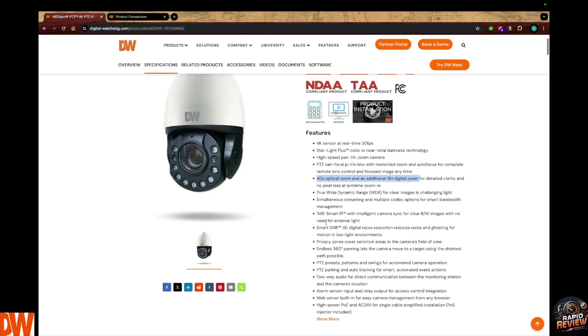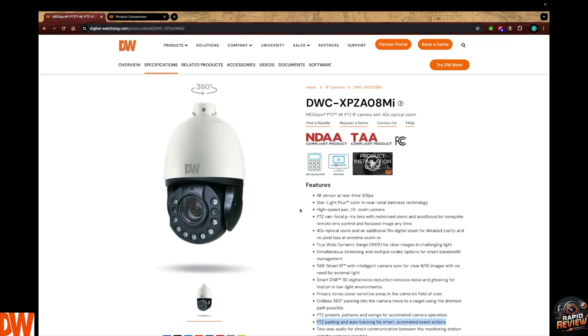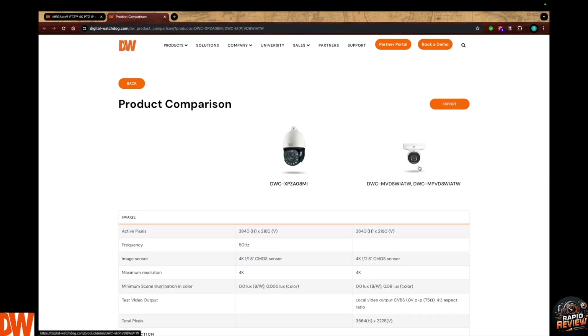You have all the other features you'd expect from a PTZ — presets, patterns, all that. But what's really bringing PTZs back into the zeitgeist is auto-tracking powered by analytics. Let's do a quick comparison with my favorite camera that I sell every single day: Digital Watchdog's 4K vandal ball. I love this camera — it's our number one quoted and purchased camera in my territory. Beautiful 4K image, available in fixed or varifocal lens, beautiful digital zoom and color reproduction.